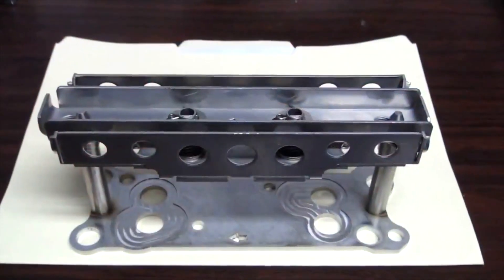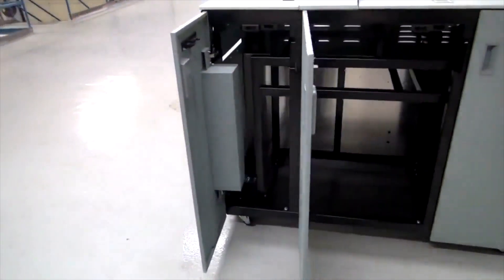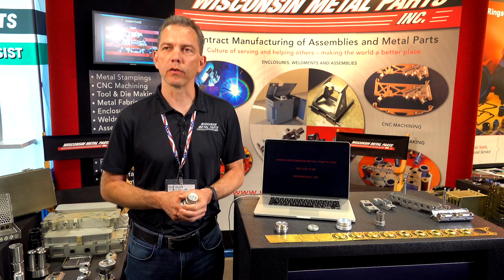Our company is 135 people currently, and we're about 90,000 square feet across four buildings. We serve worldwide — we ship throughout the country and throughout the world.